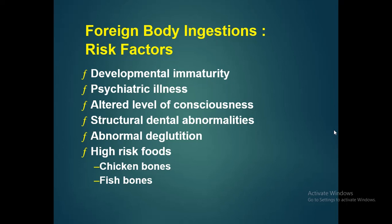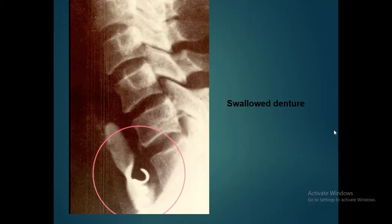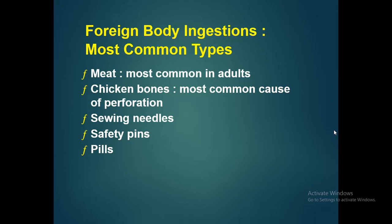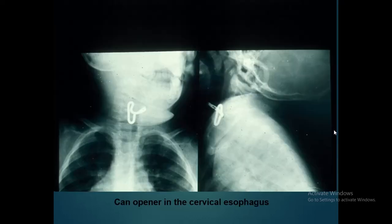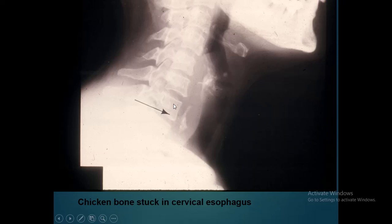High-risk foods include chicken bones and fish bones, which have more chances of becoming impacted in the upper GI tract. The most common types of ingested foreign bodies are meat (most commonly in adults), chicken bones — which are the most common cause of perforation due to their sharp edges — sewing needles, safety pins, and pills. A lateral chest radiograph shows a swallowed dental prosthesis in the esophagus at the level of the aortic arch, and another image shows a can opener in the cervical esophagus and a chicken bone stuck in the cervical esophagus.